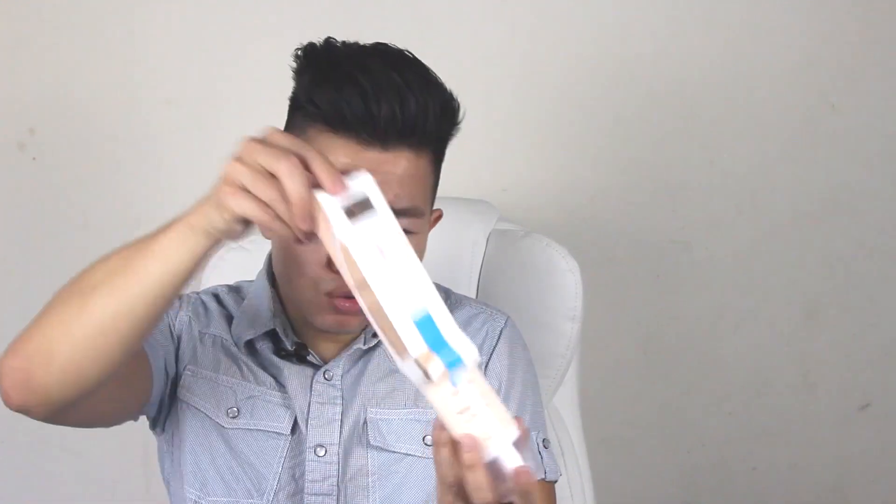But the packaging is really nice — beautiful. Look at this. It should not be in Target; it should be at Sephora or Ulta.